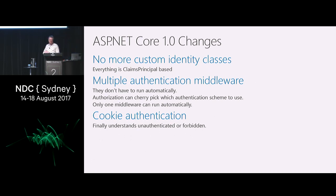We threw away custom identity classes. You can no longer really use a custom identity or custom principal. Everything is claims-principal based. We can have multiple authentication schemes — it was middleware in version one, it's now just providers in two. They don't have to run automatically. You could allow your users to log in with cookies but then have an API that needs a JWT token, and it will magically work. Only one middleware will run with every request, and we finally got to the point of understanding the difference between you being unauthenticated versus authenticated but not authorized — so 401 versus 403 — which we fixed.